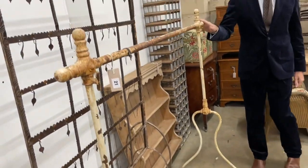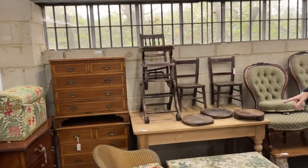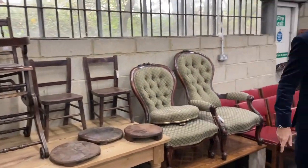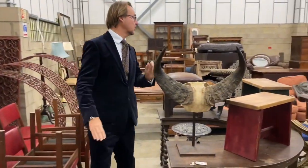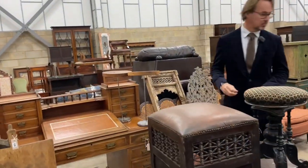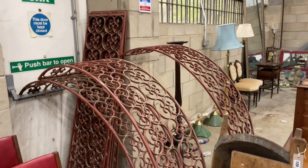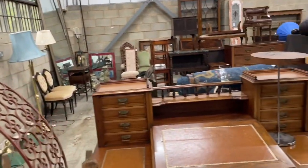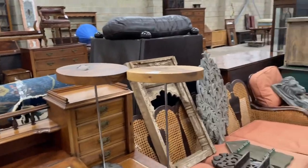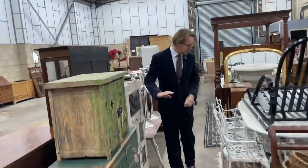We've got wine racks, correction chairs for your children, buffalo horns, quite a lot of Indian carvings scattered about the place. The metal arches sold really well actually, but they still need collecting — whoever bought them — or they'll have to be put outside. Continuing on to painted furniture.